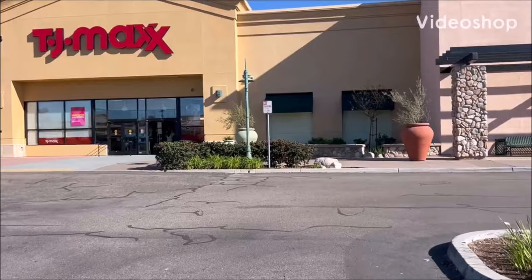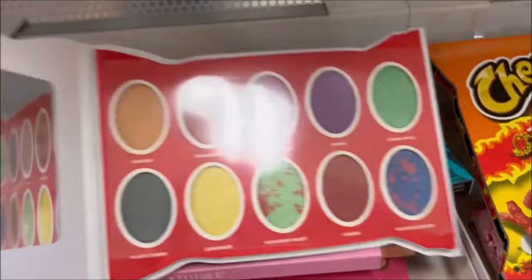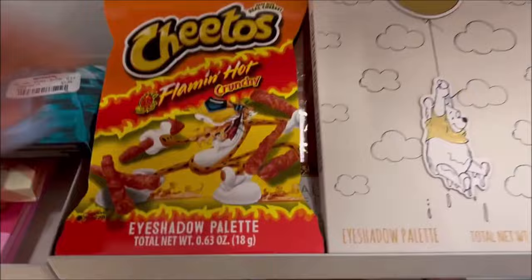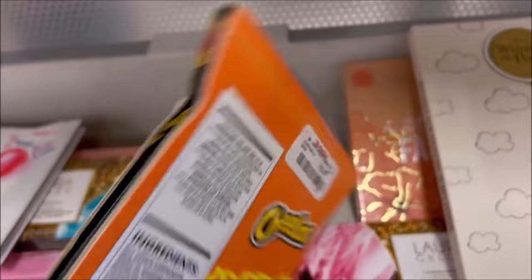Welcome back to Candy Snacks and Shopping, and today we're going to TJ Maxx — let's go see what we can find. I found some really cute makeup palettes. This one's a Blow Pop and it has so many fun colors — only $6.99, which is a really good price. And they got the Flamin' Hot Cheetos palette with really cool colors, and that one is $5.99. Great prices.